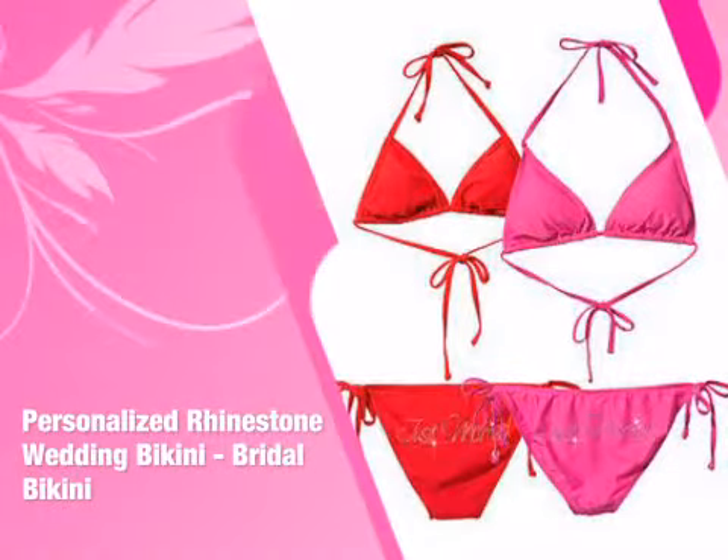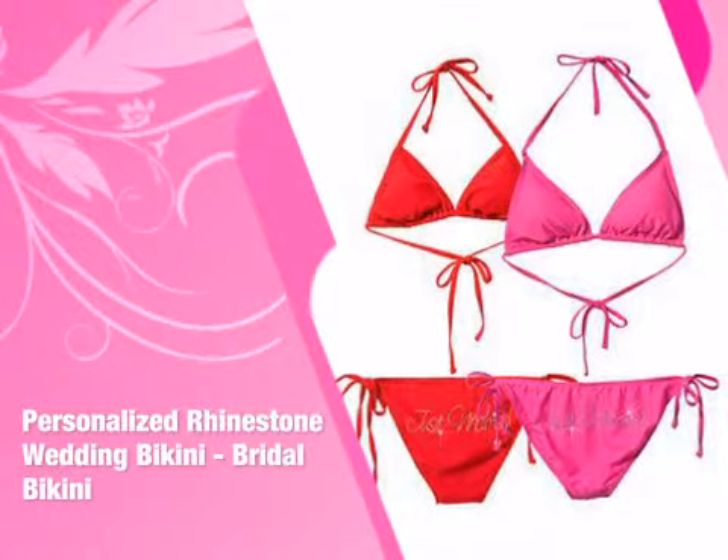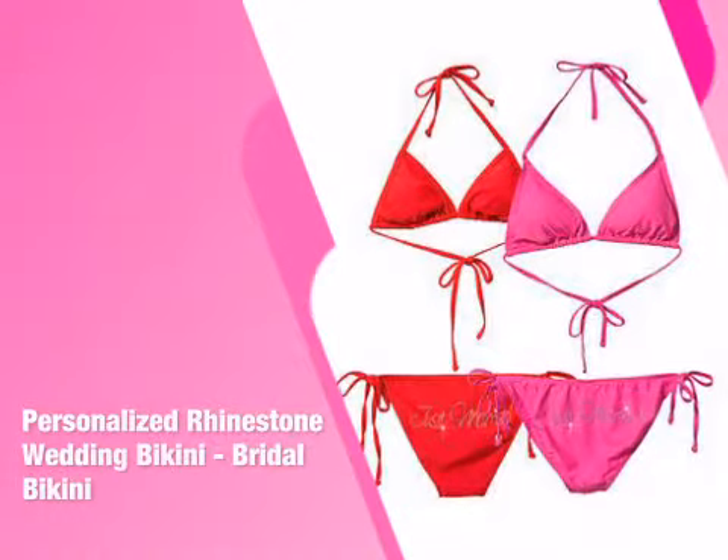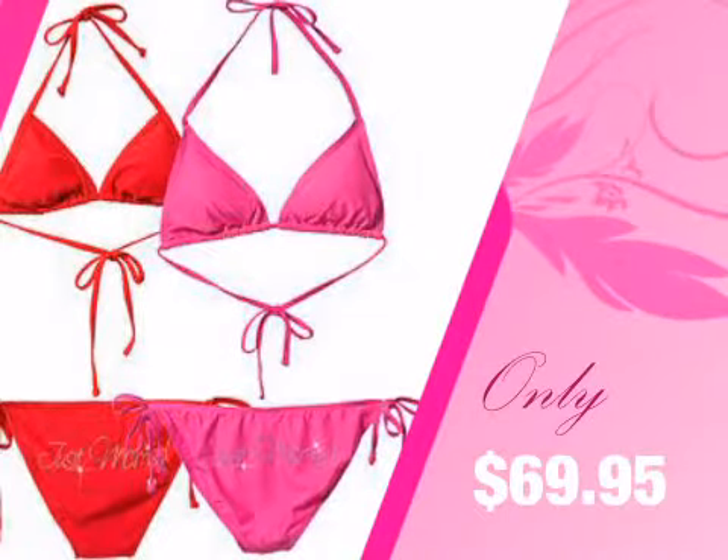This item from our Advantage Bridal collection will add just the right touch to your special day. With the largest selection and convenient online ordering, we make your shopping stress-free and fun.